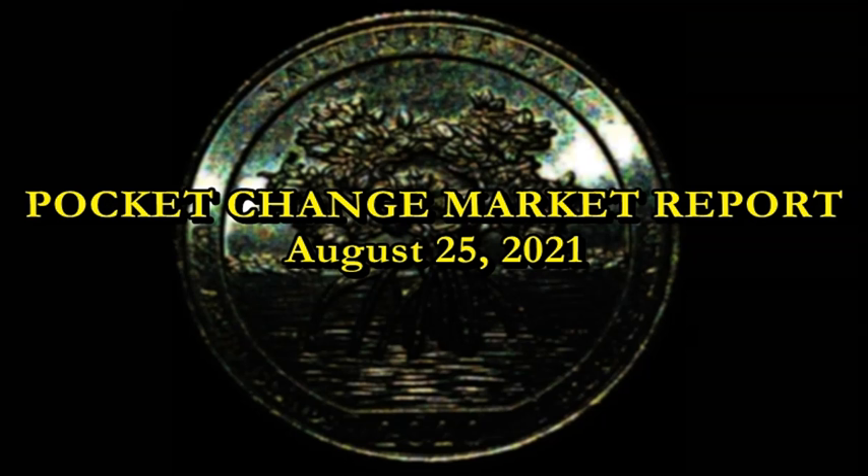All right, good evening ladies and gentlemen. This is your mid-week pocket change market report video, this time for August 25th, 2021.